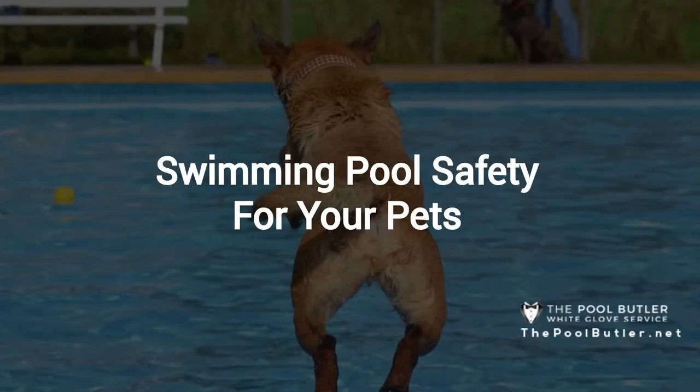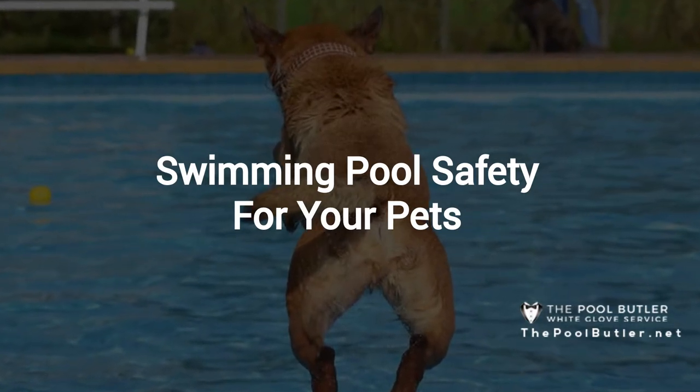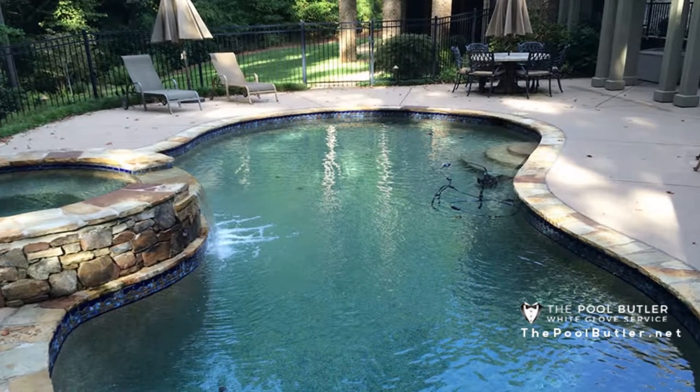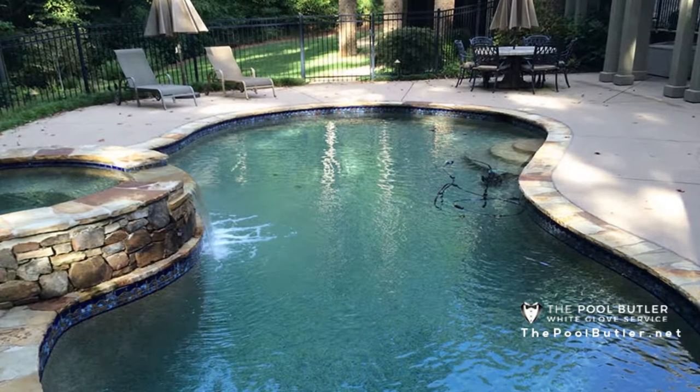Thanks Jennifer, and thank you for watching our video about pool safety for your pets. Believe it or not, many people like to have their pets in the pool with them. But before you let your four-legged friends jump in and cool off, it is important to make sure it is safe.